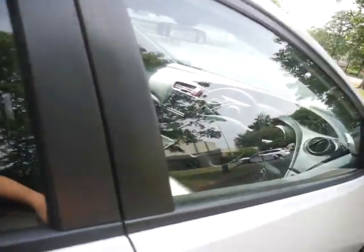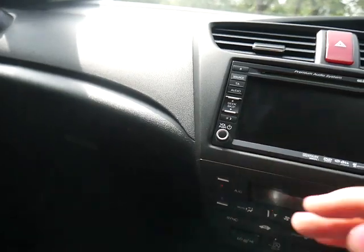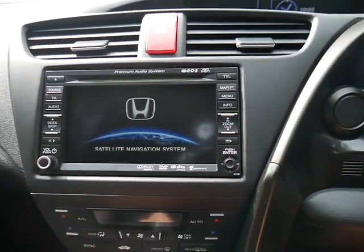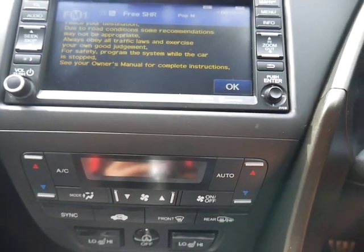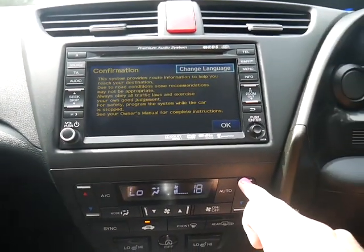Two sets of keys. It also comes with a reversing camera to make your parking easier. We've also got satellite navigation as well as dual climate control, so you can set the temperature on the passenger side different to the driver side — no more arguments.